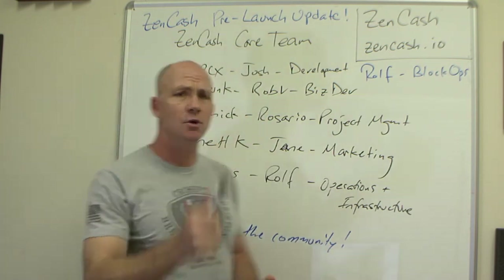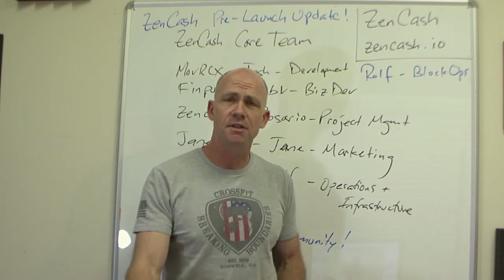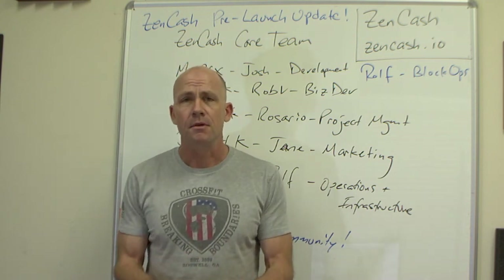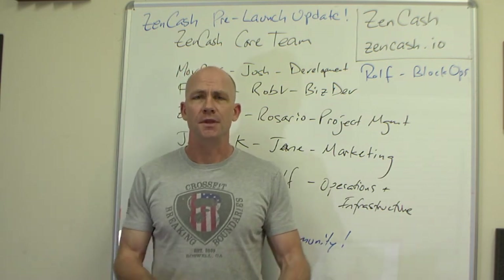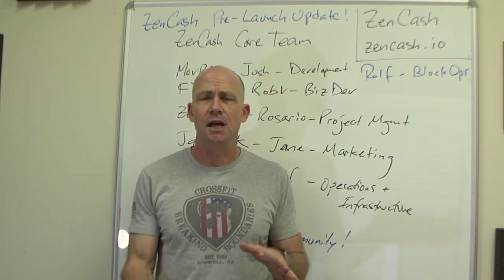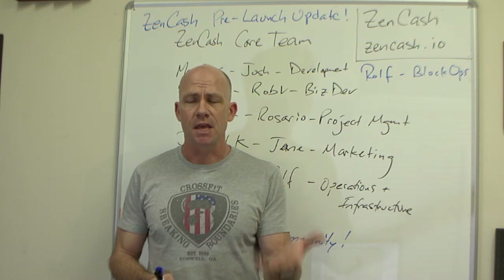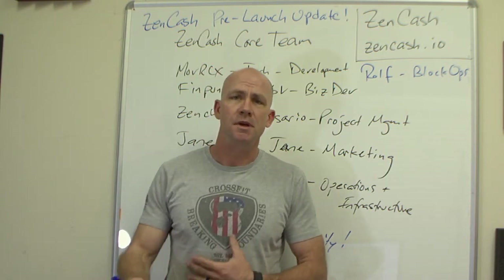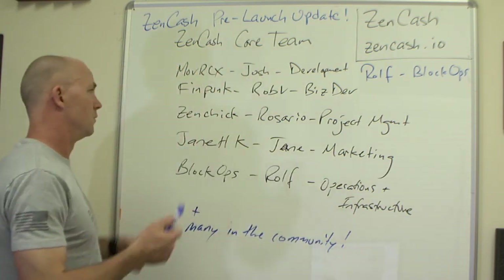The Zen Chick, Rosario, is doing project management. There are a lot of different moving pieces to make this a successful launch and successful beyond that. What we're doing is building a cryptocurrency — we're not doing an initial coin offering and we're not looking for investment up front. We're doing this as a chain split off ZClassic because this came out of the ZClassic community, so that anybody holding ZClassic coin when ZenCash launches will have an equal amount of ZenCash available to them. And ZClassic is going to continue on as the community version of Zcash.